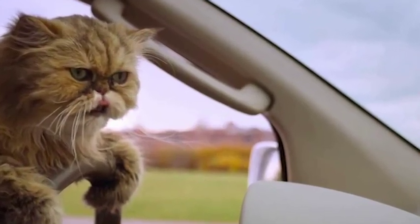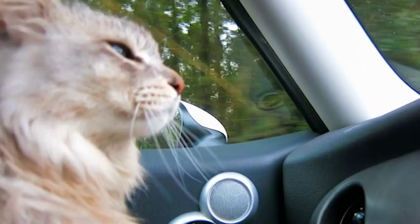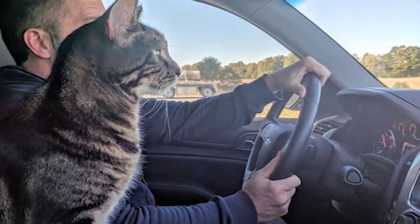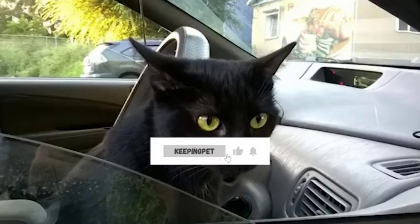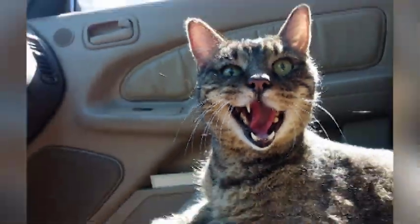Remember, it's important to be patient and understanding with your furry friend, as it can take time for them to feel comfortable in the car. By following these tips and taking steps to reduce your cat's stress and anxiety, you can make car rides a more enjoyable experience for both you and your cat. Thank you for watching, and we'll see you in the next video.